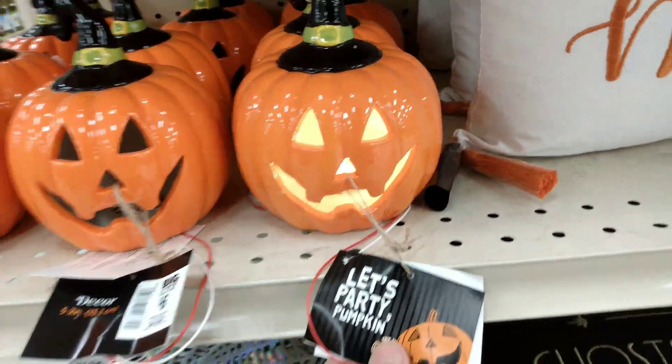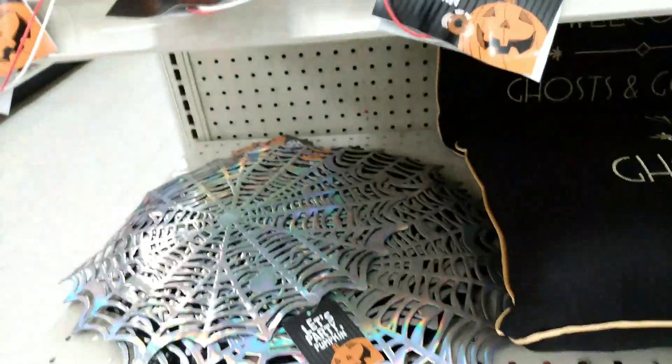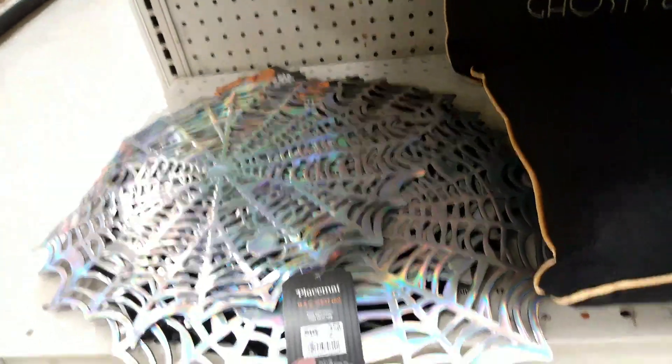Here we have a pumpkin with a hat and it lights up, so cute, and this is $6. And we have a hologram spiderweb placemat for $2.50 — look how rad this is. I'm going to get a bunch of these.